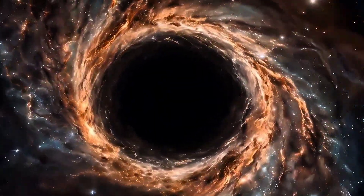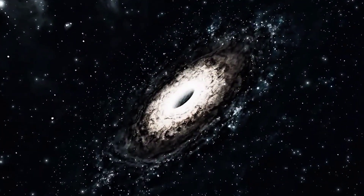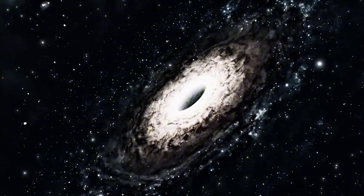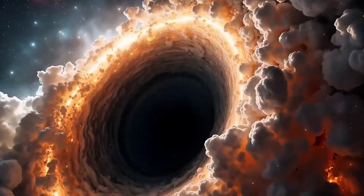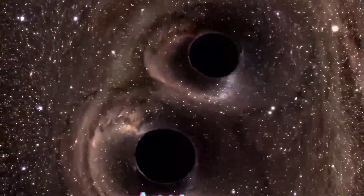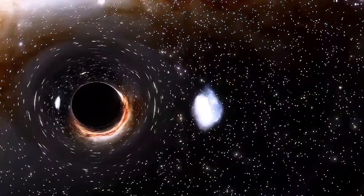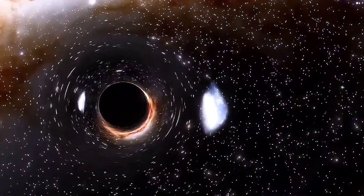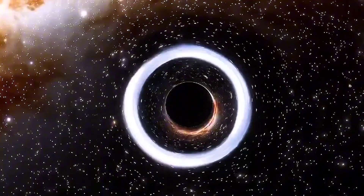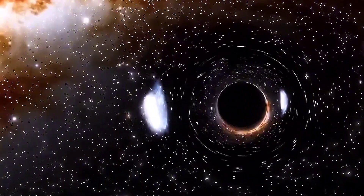Intermediate Black Holes. If stellar black holes are small and supermassive ones are enormous, then logic says something must exist in between. These are the intermediate black holes — mysterious objects that might weigh hundreds or thousands of suns. But finding them is incredibly difficult. They don't shine like quasars or roar like stellar mergers. They hide quietly in star clusters or small faint galaxies. Scientists believe they could be the missing link that explains how small black holes grow into the colossal ones that shape galaxies — the bridge between beginnings and ends in the cosmic story.